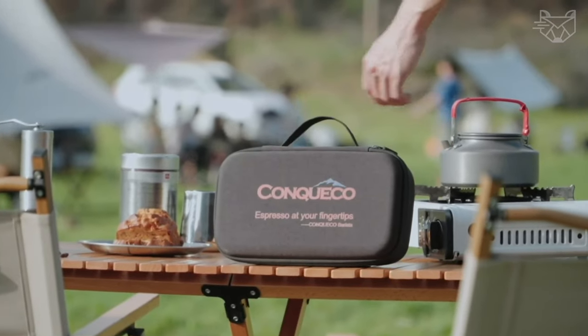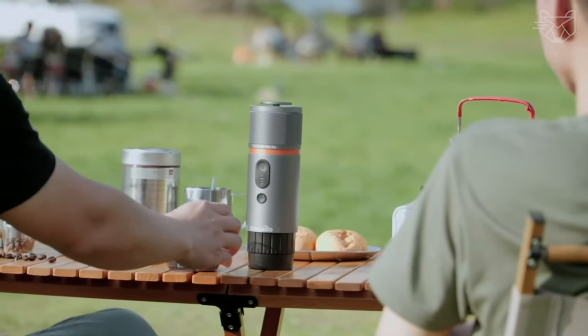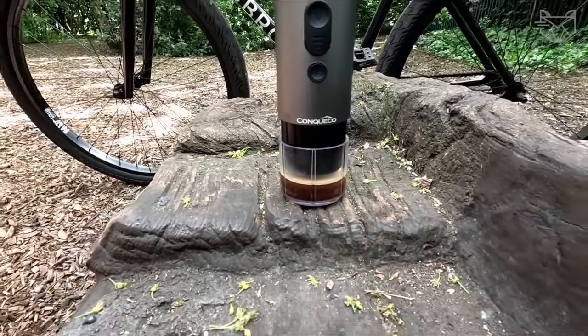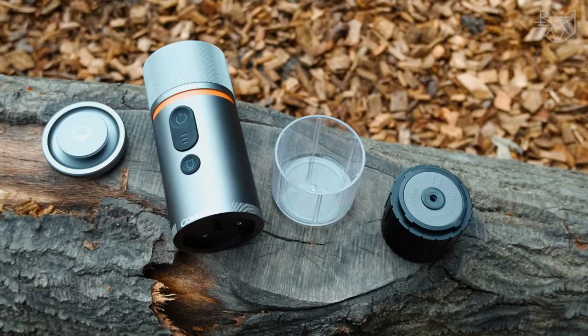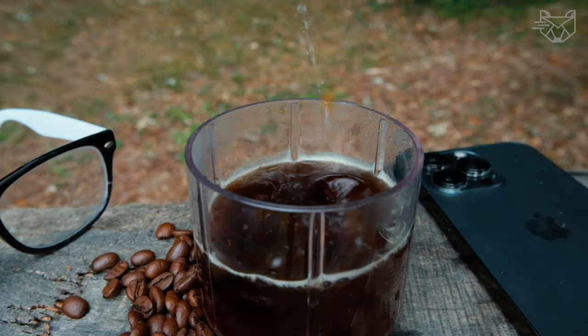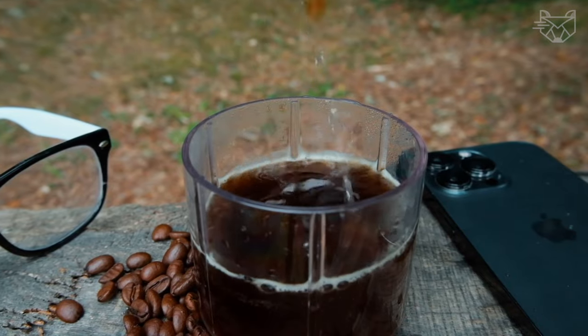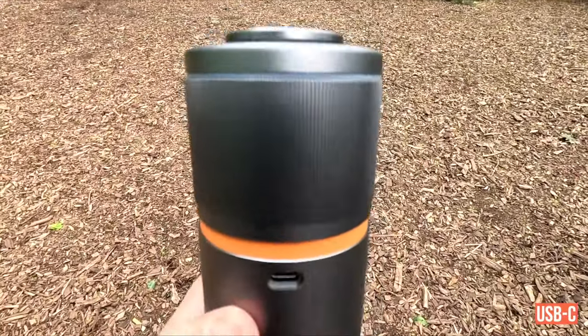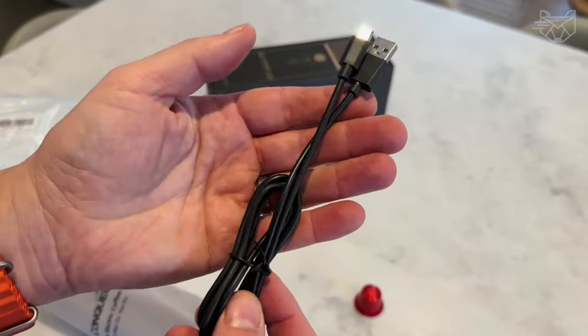This travel coffee maker is designed for outdoor enthusiasts and true coffee lovers. Its size and cordless design are perfect for car, camping, hiking, mountaineering, home office, and picnic. You can enjoy delicious coffee anytime and anywhere when the machine is fully charged. When the charge level is low, you can use the included USB-C 12V charging adapter to replenish the power in time.